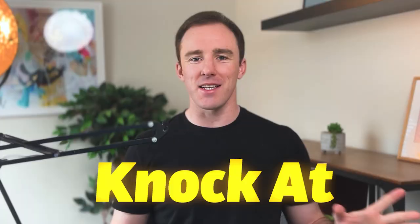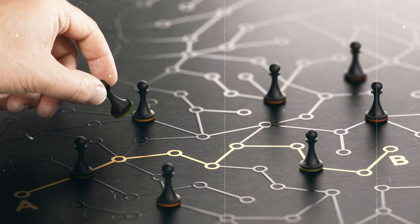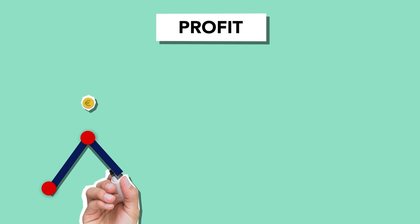I spoke with an IT business who could not get leads to buy, and we put in place these three processes and clients converted like crazy. Today I'll share these strategies for free so you can copy them to get leads to buy faster, increase sales, and grow monthly recurring revenue.